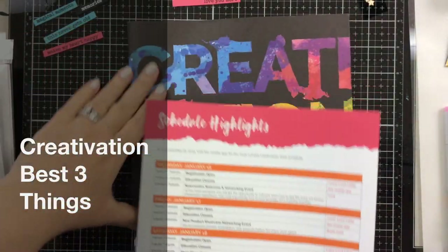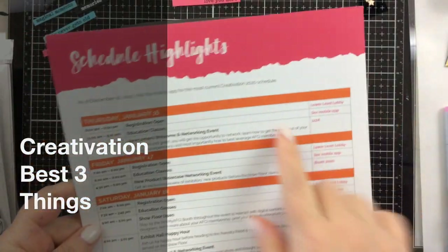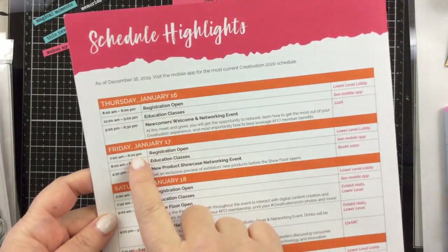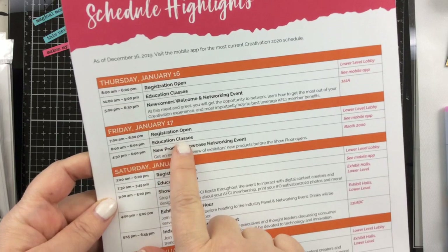Hello everyone, it's Keri, and today I wanted to pop in and tell you some of my favorite things about Creativation — actually three of the best things about going to Creativation.